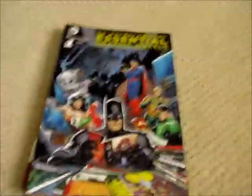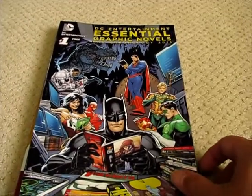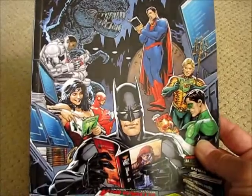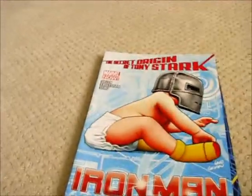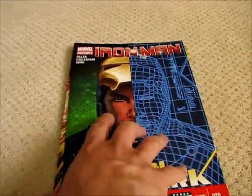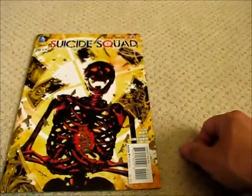I also picked up some books at A1 Comics — they have stores in Roseville and another location. I found a DC Entertainment free preview graphic novel catalog for 2013, which is kind of cool. I was also able to pick up Uncanny X-Men number four, Uncanny X-Men number five, Iron Man number nine, Iron Man number ten, Avengers number four, and Suicide Squad number 20.